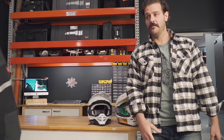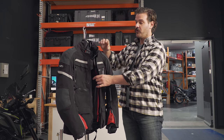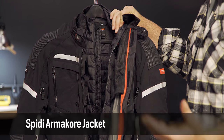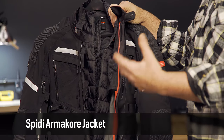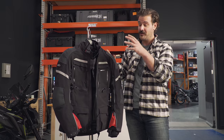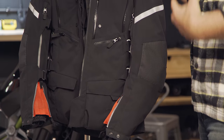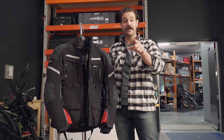Sticking with our dirt/ADV theme, our second pick is the Spidi Armacore jacket. Typically from Spidi, a four-in-one jacket like this — really beefy, adventure-oriented — runs north of a thousand dollars, so getting all this technology at this price point is a huge win. They haven't lost their classic fit either; for Spidi that means a little longer in the torso and arms, which is why I've always liked this brand.